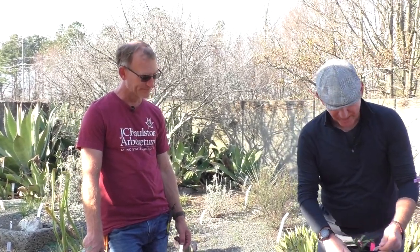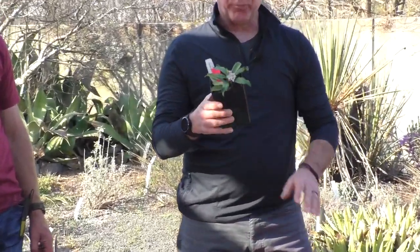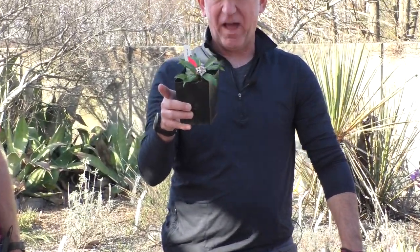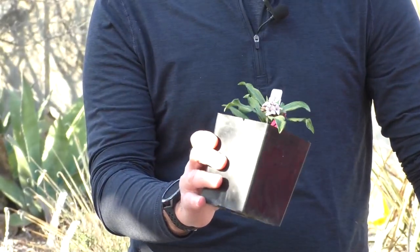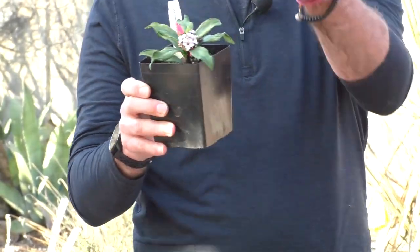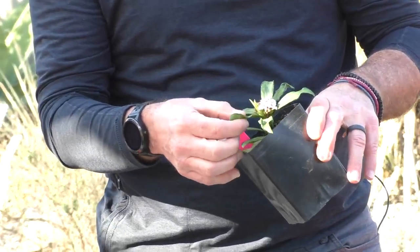I've got two Daphnes here. This is Daphne odora 'Nakufu', and this one's growing bonkers in the lath house right now — smells absolutely spectacular. It's one of those things that lures you to the garden no matter where it is. This is a variegated selection.